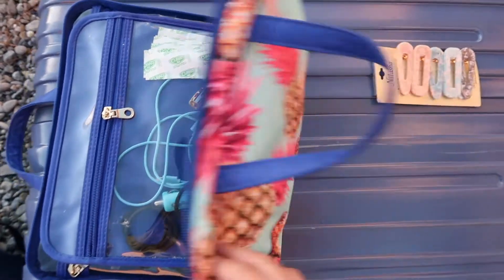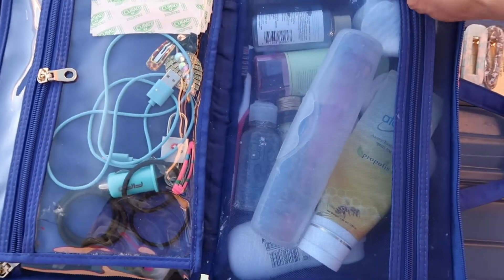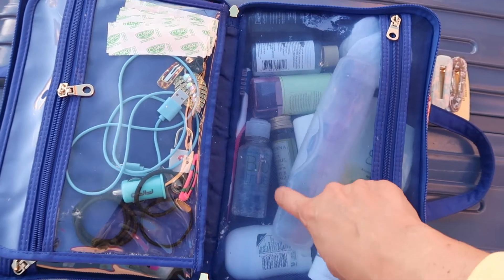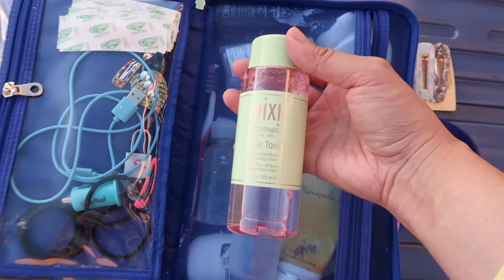The third thing you're going to need to keep yourself organized when taking showers and using different bathroom facilities is a good toiletries bag. This one is mine and it holds a lot. Just because you're using bathrooms all over the country — road stops, gas station bathrooms — doesn't mean you need to skimp on your products. It has a handle and closes up nicely. I keep my toothpaste, toothbrush, deodorant, eye solution, mini lotion, and a toner — this is the Pixie face toner.